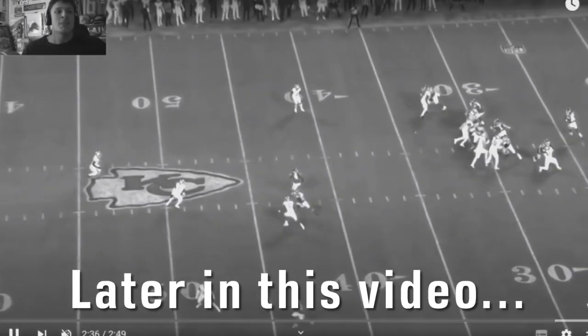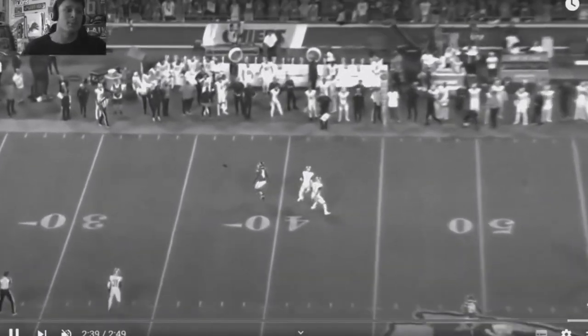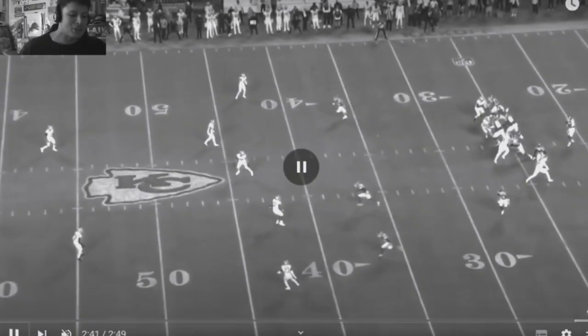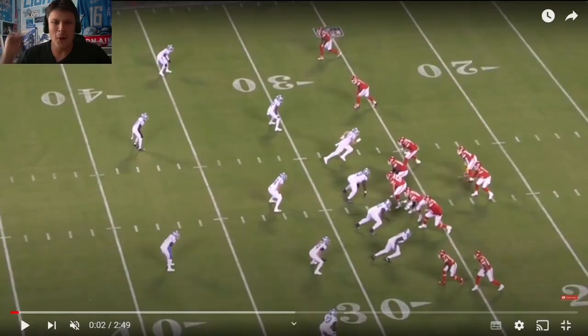He ends up dropping the interception but with the blitz the Lions get some pressure, so there's really no time to be like 'I don't want to go there' — that's where the ball is going. And it was CJ Gardner-Johnson that stuck out to me. That was absolutely beautiful, making an impact.